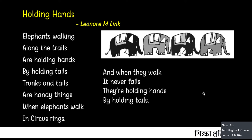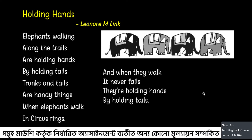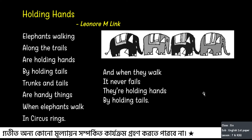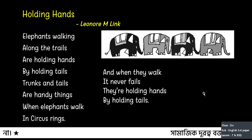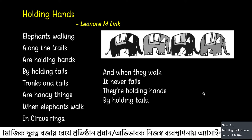Dear students, repeat with me and recite again. Elephants walking along the trails are holding hands by holding tails. Trunks and tails are handy things. When elephants walk in circus rings, and when they walk it never fails, they are holding hands by holding tails.